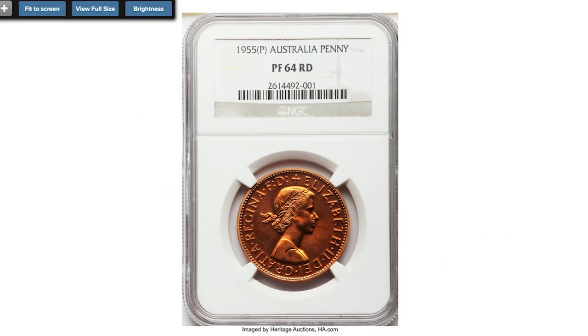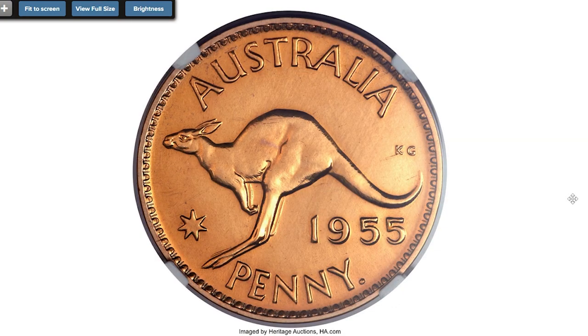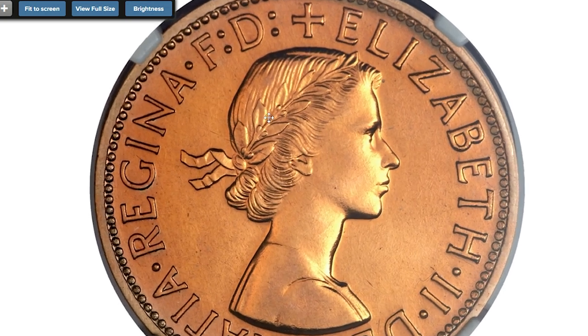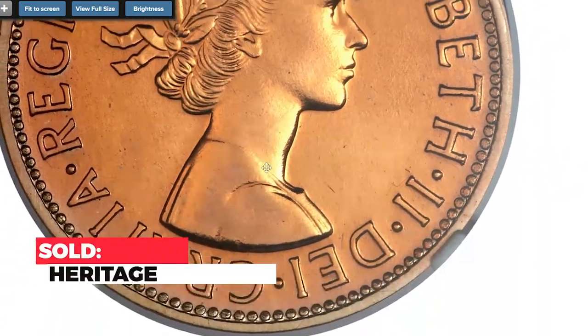Moving to this proof coin from Australia — a 1955 Elizabeth II proof penny minted by the Perth Mint, graded PR64 Red by NGC. An impressive, fully red representative of this elusive Perth Mint proof with no spotting or other issues of concern. Metal composition is bronze and weight is nearly 10 grams. Sold on April 11, 2014 for $10,575 at Heritage Auctions.